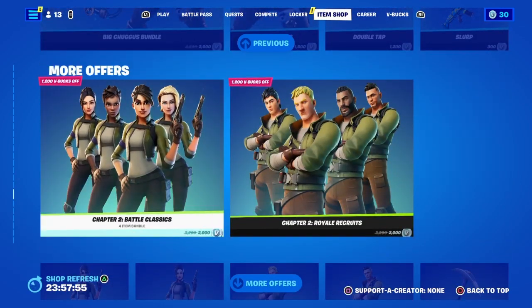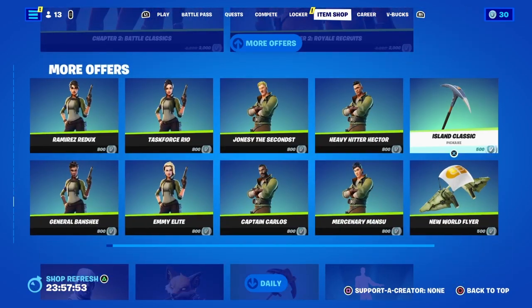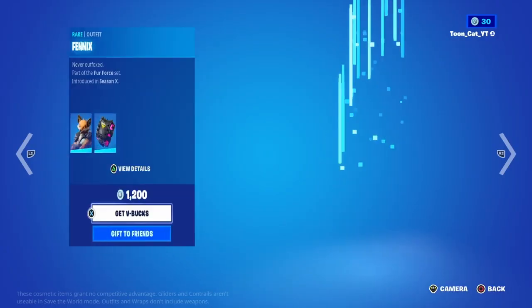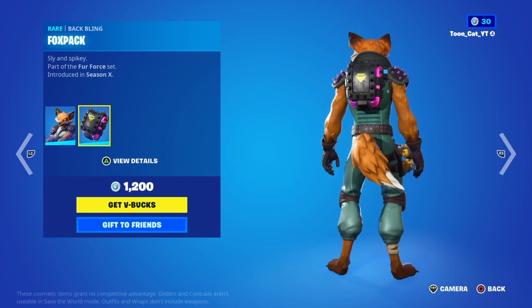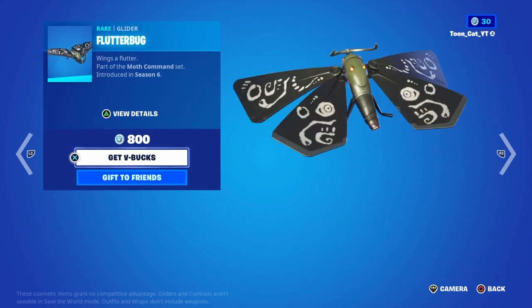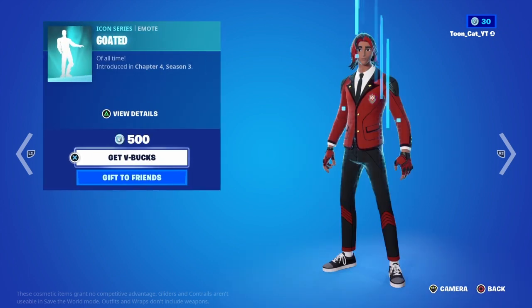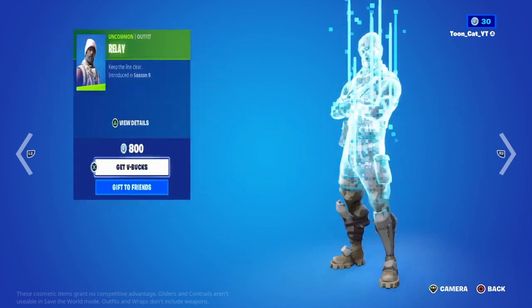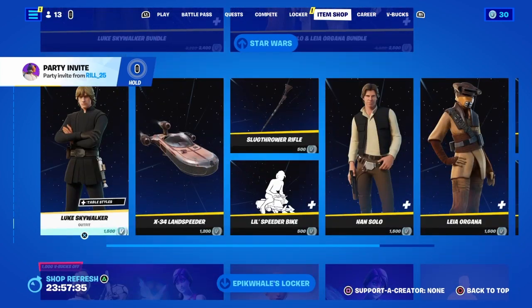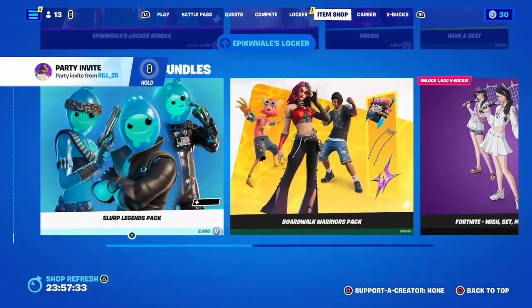The Chapter 2 defaults are back, of course. Moving on, we got Relay Back Fenix with the Fox Pack, the Bottom Fiender Pickaxe, the Flutter Bug Glider, and the Goated emote. Those are still here from yesterday. Also getting a party invite.